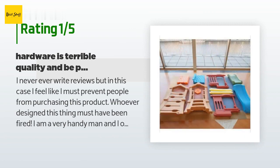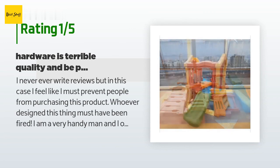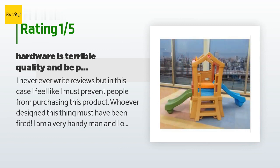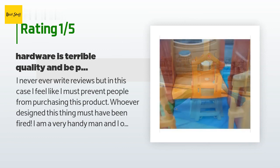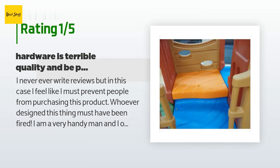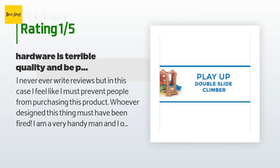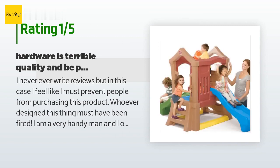An unhappy customer said: I never ever write reviews, but in this case I feel like I must prevent people from purchasing this product. Whoever designed this thing must have been fired. I am a very handy man and I operate a very large preschool, so I purchase and put together many playsets like this one. Putting this one together turned out to be a four-hour torture. The hardware that comes with it is terrible quality. Please look for other similar products before purchasing this one.